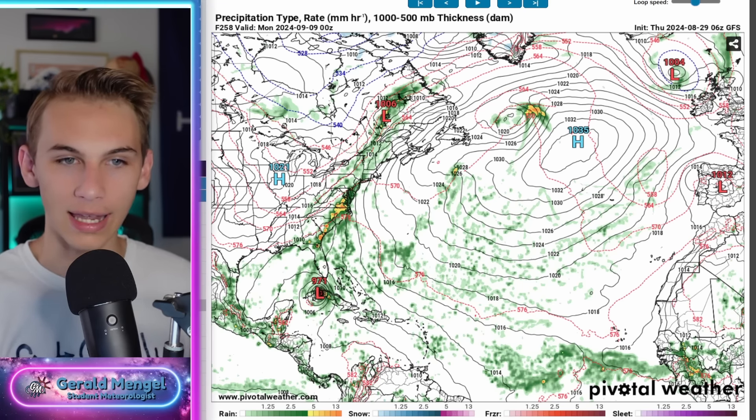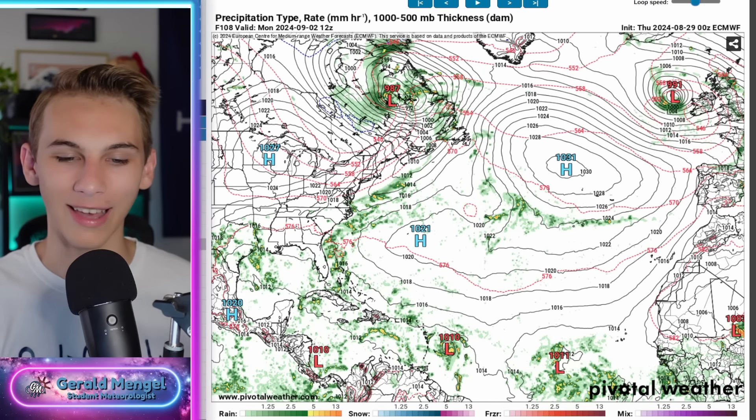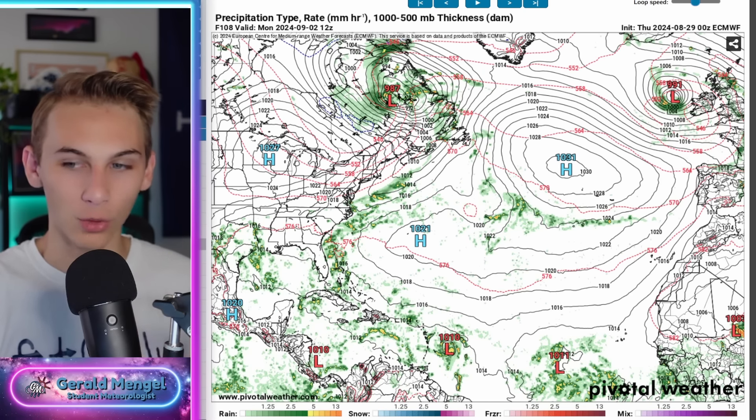Looking at this map — there's a hurricane in the Caribbean, strong high pressure here, and a little bit of an opening in this region. So you get the general idea of what would probably happen next: this would likely impact the United States in one way, shape, or form. Again, this is way out, so I don't want you to take this and run with it, but this has been a trend we've seen with the models picking up overnight.